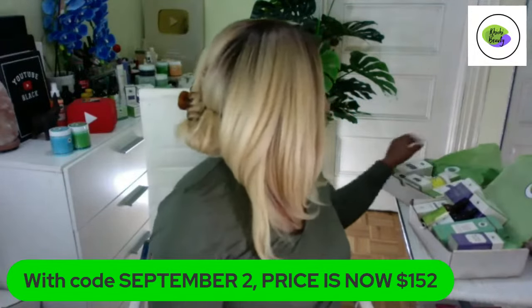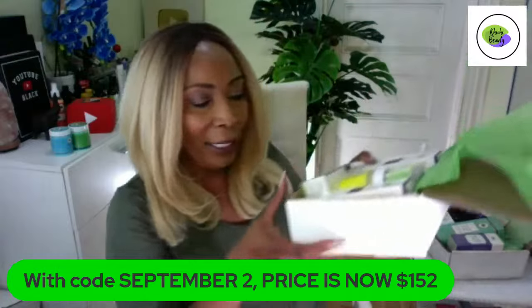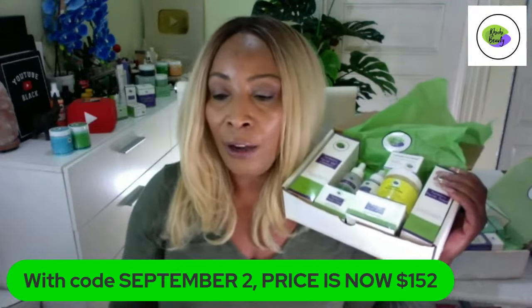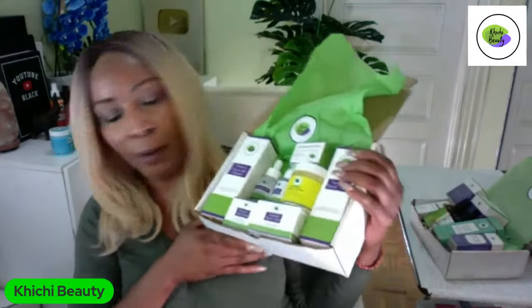Now we are moving on to our next set — take a look at this. This is our turmeric set. If you're not aware of bundle and save on our website, check it out because we always discount all products there so you can get them to try. Here we have our turmeric set — this is an eight-piece set. We have seven turmeric pieces and we add our caffeine eye cream to make it a complete set. The code for this set is 12.